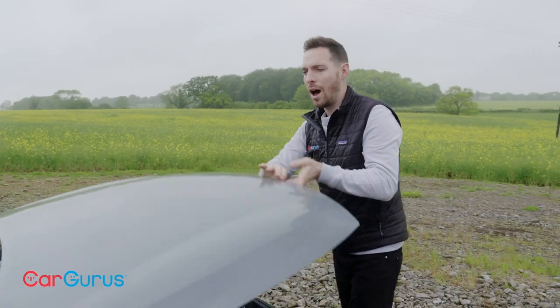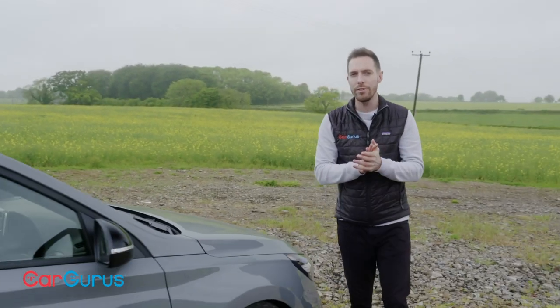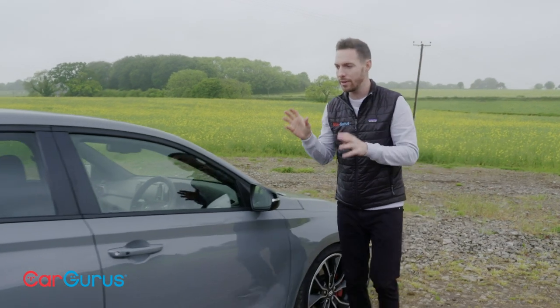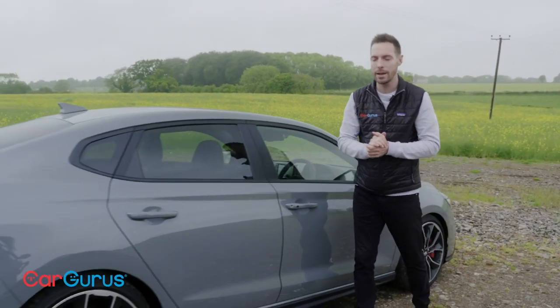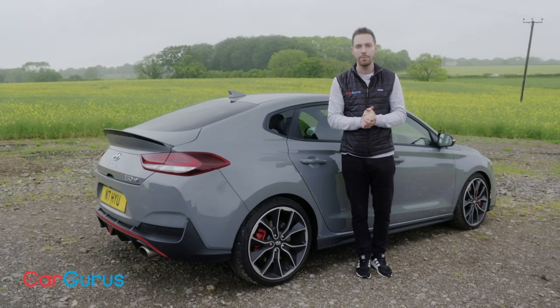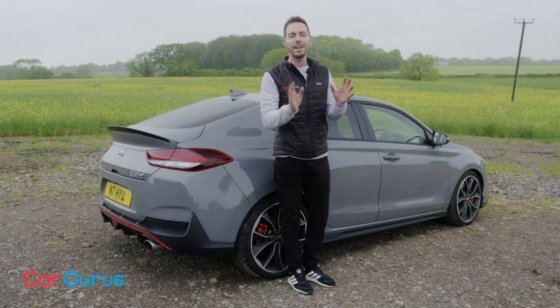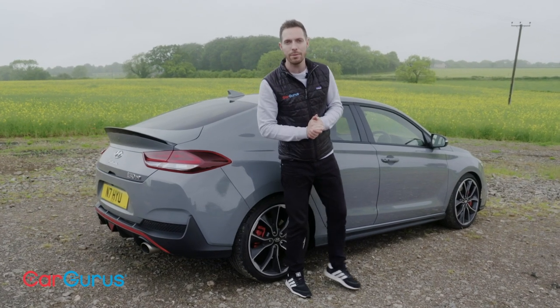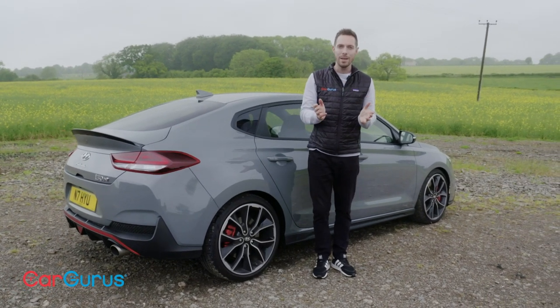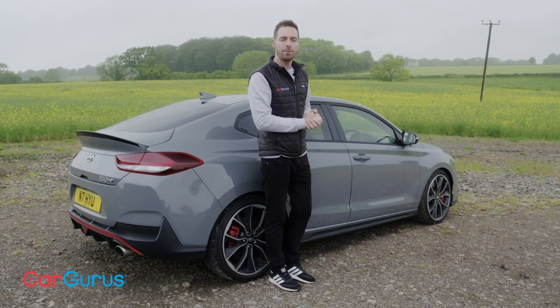This is no half-baked hot hatch. While Hyundai might have no heritage in performance cars at all, it's a proper performance hatchback. It comes as standard with sports suspension with adaptive dampers, 19-inch wheels wrapped in sticky Pirelli tyres, and an electronically controlled limited slip differential. It's time for car enthusiasts to start taking Hyundai seriously as a performance car brand.